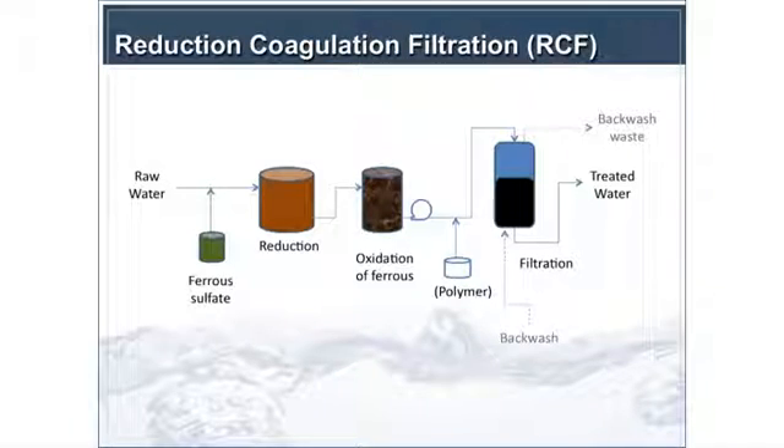Moving into reduction coagulation filtration: we have a raw water source where we add ferrous sulfate — unlike adding ferric as a coagulant, here you're adding ferrous as a reductant to reduce Chrome 6 to Chrome 3. You need something to oxidize the residual ferrous because you add it in a greater stoichiometric amount — you don't want to send ferrous through your filters and into the distribution system where it will oxidize with chlorine or over time. This was Water Research Foundation and Proposition 50-funded work comparing granular media filtration versus submerged and pressure microfiltration, specifically looking at backwash issues.